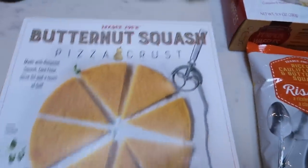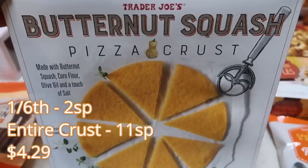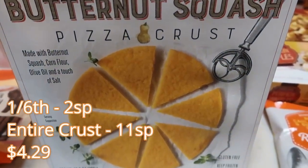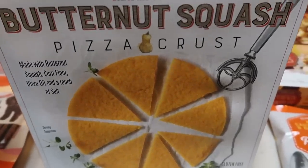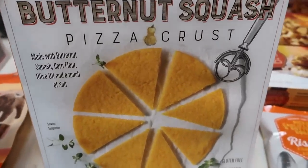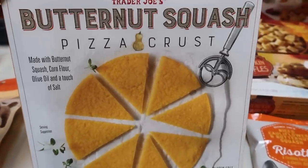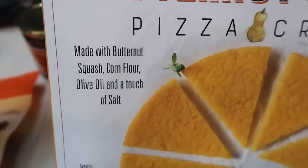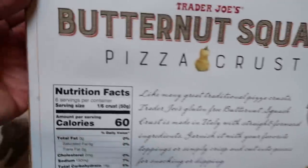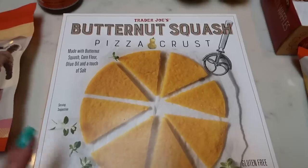Into the freezer section — when I scanned this, it is only two smart points for one sixth of the pizza crust, so you could eat the entire pizza crust for 12 points. Depending on your toppings, you could literally have an entire pizza for around 15 smart points if you added some cheese and a little bit of meat. I heard this pizza crust is really good with pesto — I was thinking pesto and some Trader Joe's organic mozzarella for about 15 smart points total. This crust is made with butternut squash, corn flour, olive oil, and a touch of salt — that is it. I could not believe it when I scanned it. We will definitely be trying this.